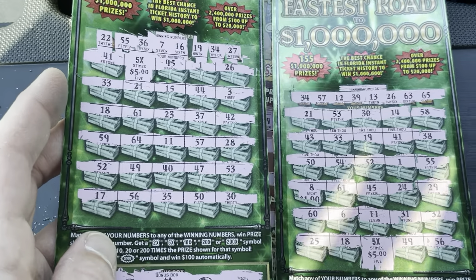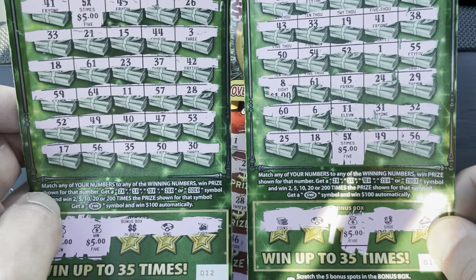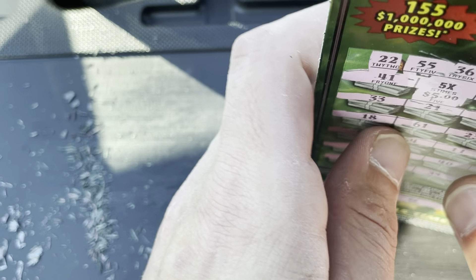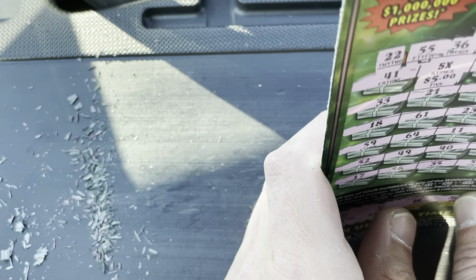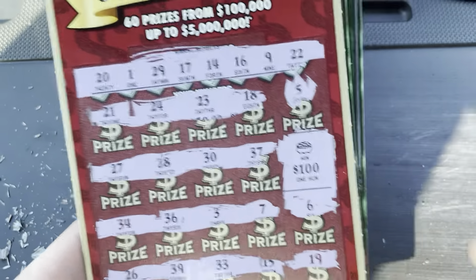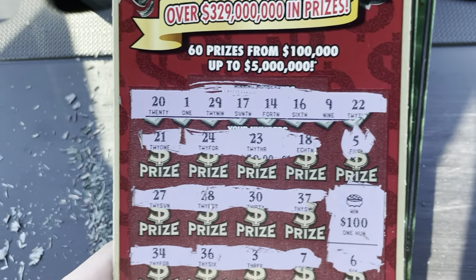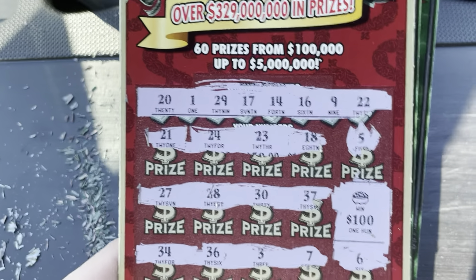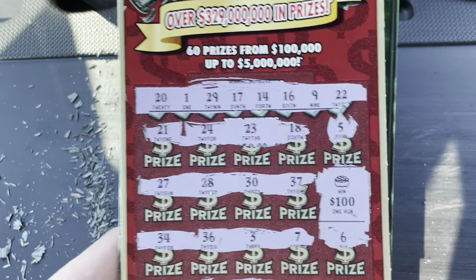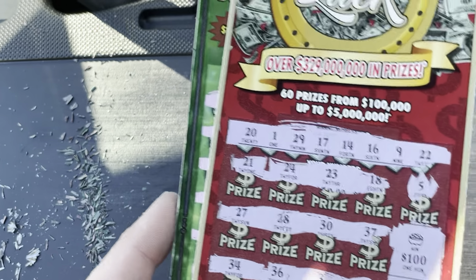We got $70 back on two Fastest Road wins. So $170 back on $190 spent — not bad, we got almost all of it back. That's what you like — you want to get almost all your money back. Obviously we're shooting for profit, but I'll take a basically free shot at a couple million dollars all day.